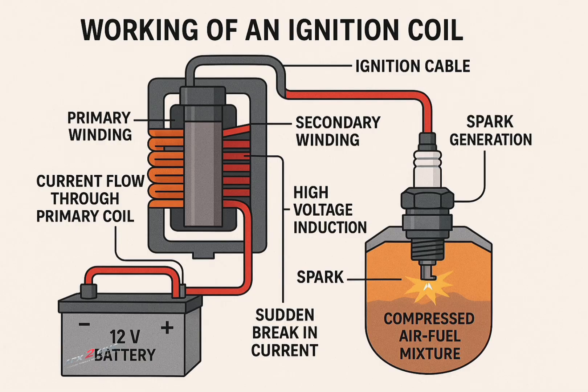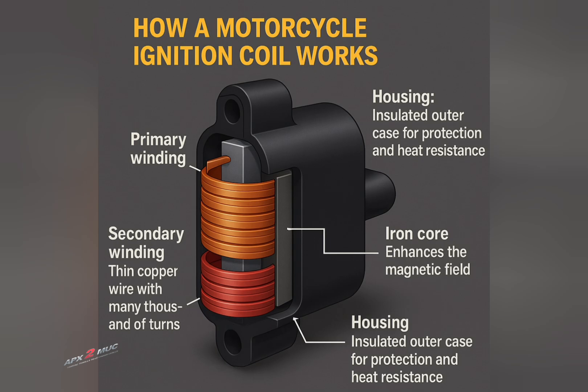Primary winding: this is a thick copper wire with very few turns. Secondary winding: a thin copper wire with many thousands of turns. Iron core, which enhances the magnetic field. And a housing, which is an insulated outer case for protection and heat resistance.